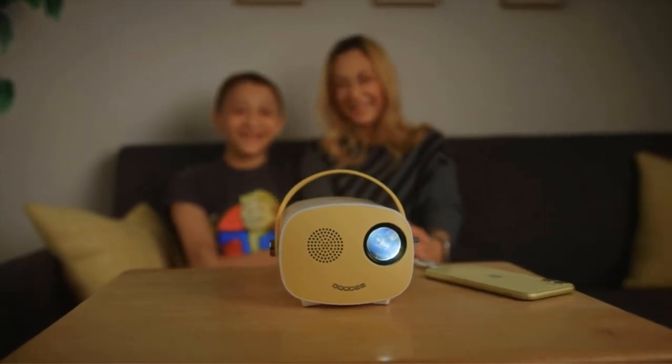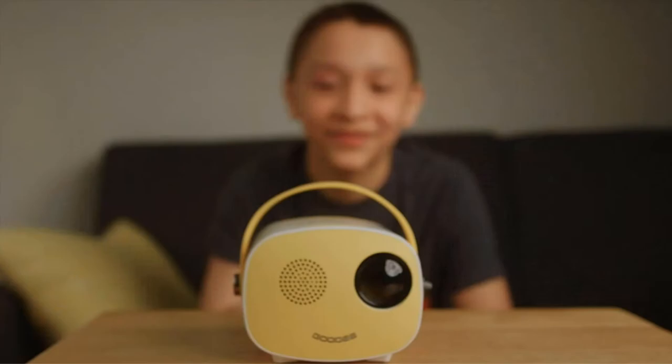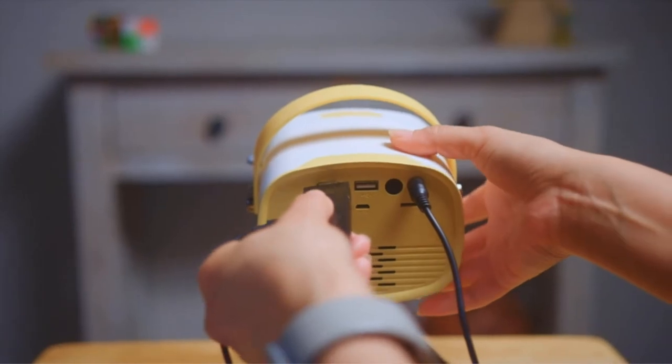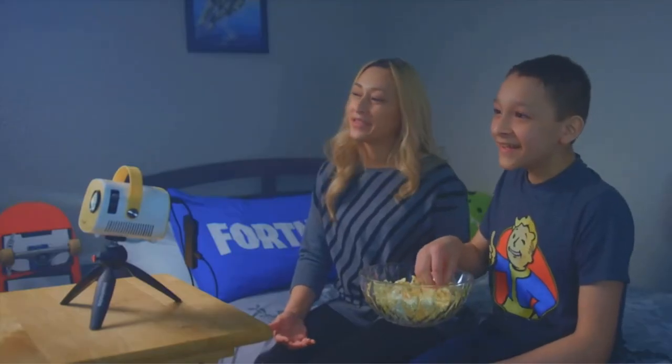There are multiple ports available to assist you while working with different devices. You can connect your smartphone, tablet, or iPad using the HDMI cable with a Type-C to HDMI adapter cable. You can also purchase this projector as a gift for your kids or adult friends.